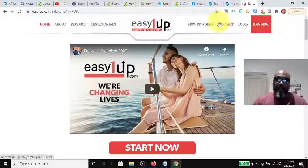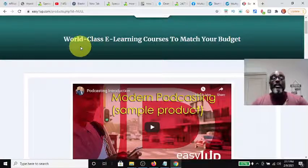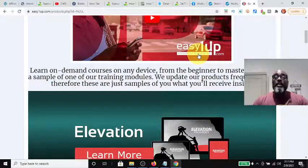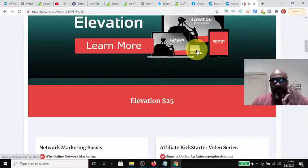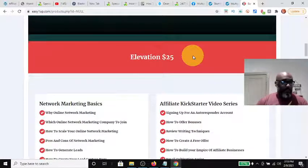Let's look at the first product on the Easy One Up website. Easy One Up is a world-class e-learning platform with courses to match any budget. You can learn on-demand courses on any device, from beginner to mastery. At the $25 price range — if you purchase at $25, you can resell it for $25. It has a reverse one-up compensation structure, which means your first sale you keep.